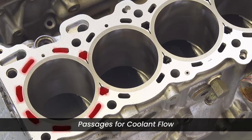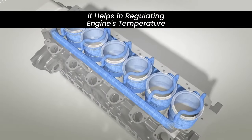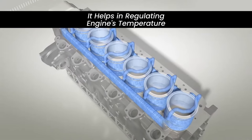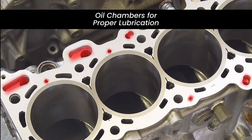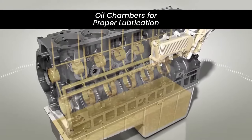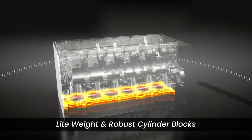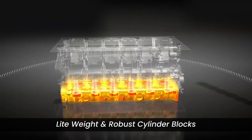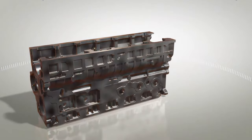The block contains intricate passages for coolant flow. These passages help regulate the engine's temperature, preventing overheating. Inside the block you'll find oil channels that route engine oil to different parts, ensuring proper lubrication and reducing friction. Advanced manufacturing techniques and materials result in lightweight yet robust cylinder blocks, aiding in improving fuel efficiency and overall vehicle performance.